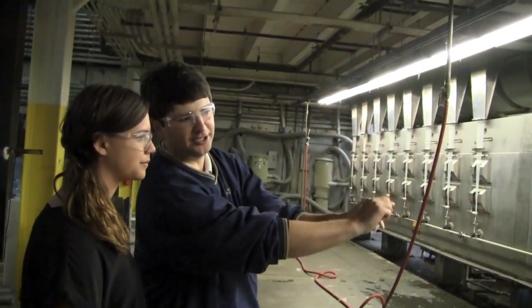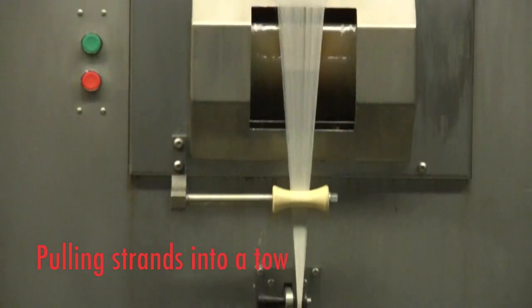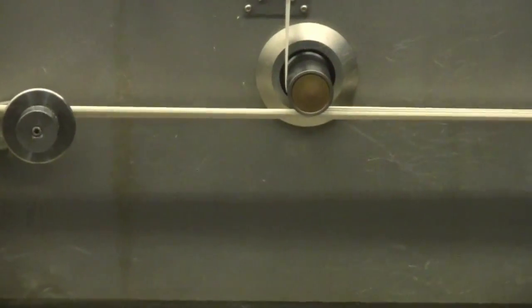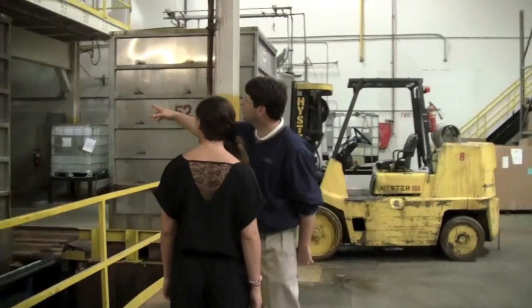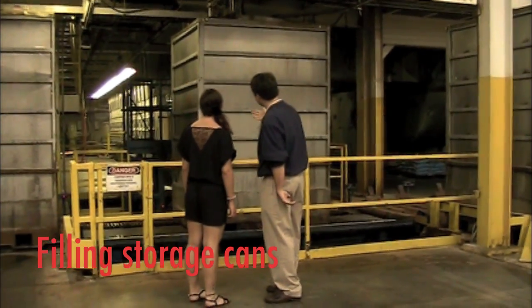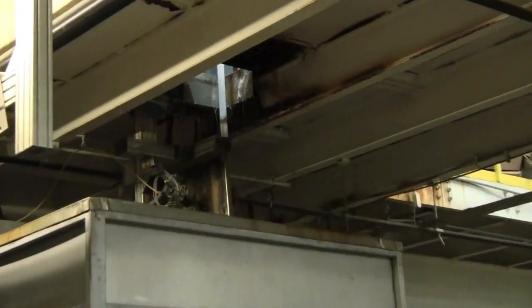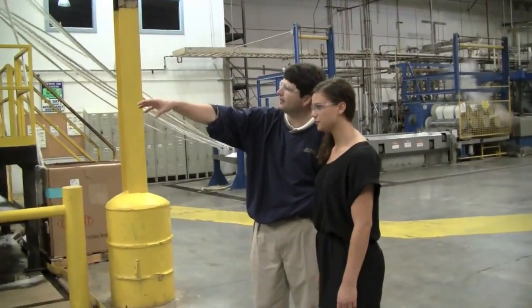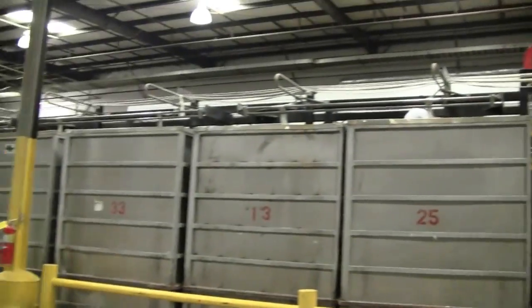We pull the fiber down into what we call a tow — it looks like one strand but actually contains thousands of little strands in each position. We fill the fiber into cans, moving the can sideways and forwards and backwards so it gets dispersed evenly inside. After filling, we move the can to the next step, where we pull the fibers out of each can and send them into the next process.